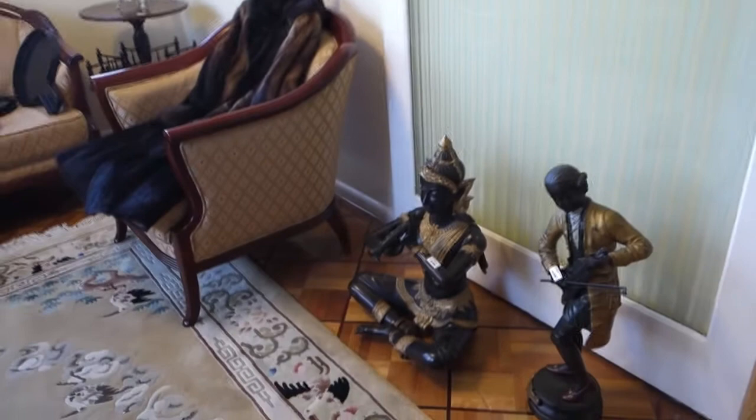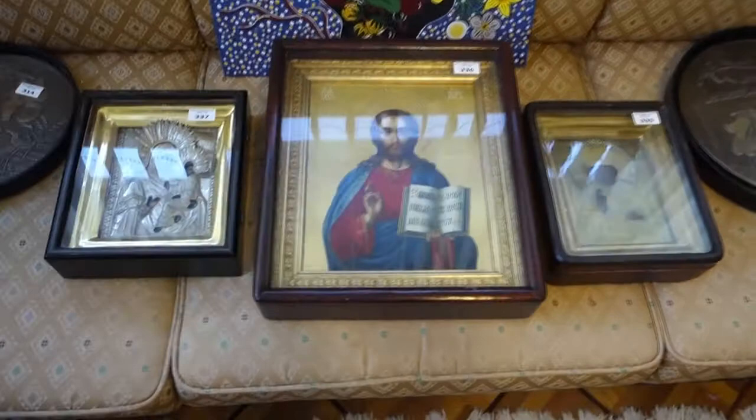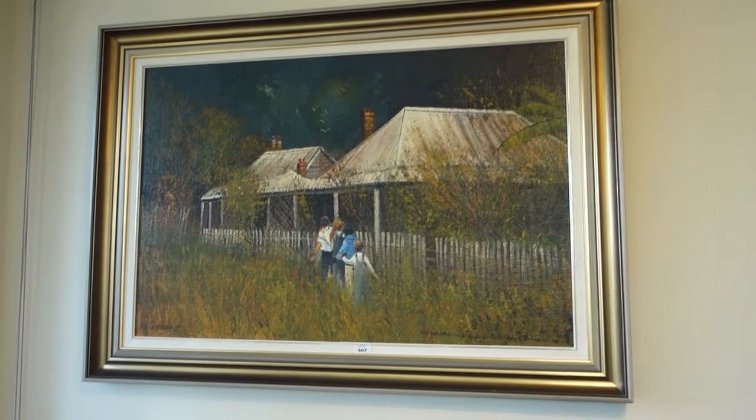Some mink coats if anyone still wants mink coats! And also some icons — not from the Jewish house, but very good Russian and Greek icons that have come in. Some Japanese bronze mirrors along there too. So wherever you look there's Georgian furniture, Victorian furniture, retro and deco furniture.